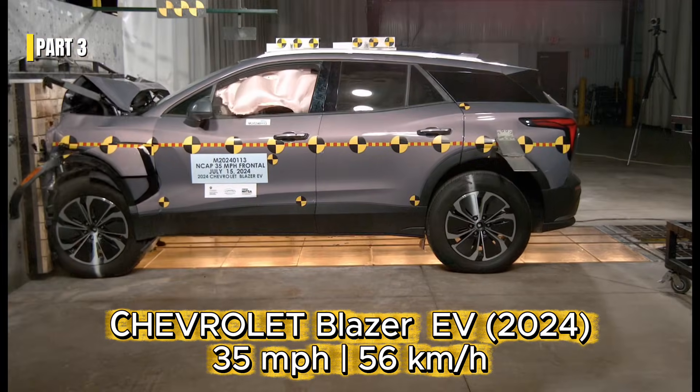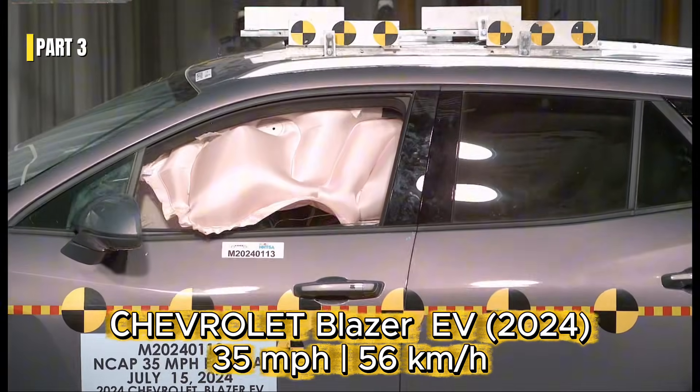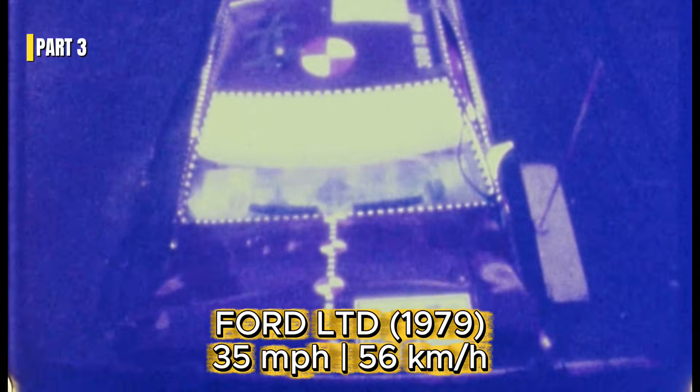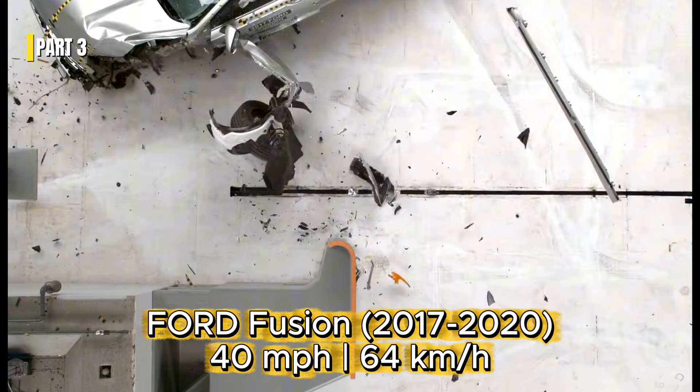These vehicles were built before modern safety standards existed. Modern vehicles are engineered around crash safety from the start. Crash protection relied on mass, not engineering. Energy is absorbed through controlled deformation zones.